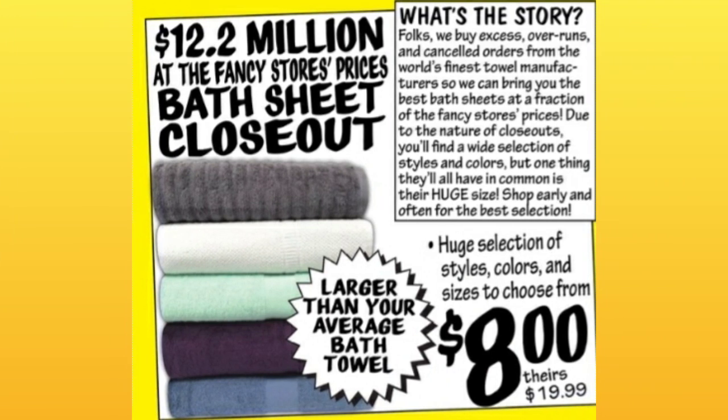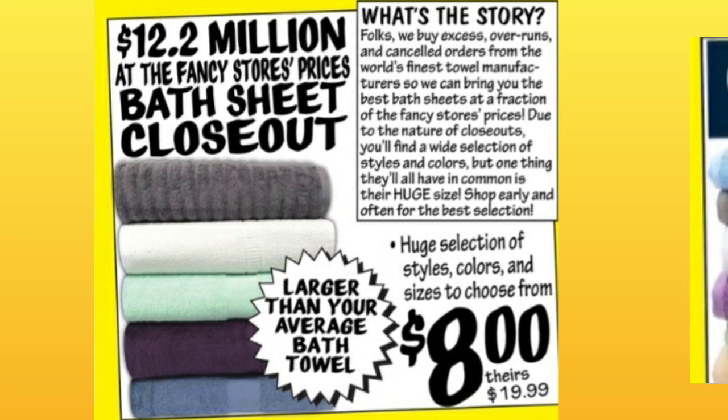Starting off with an amazing price of $8 for the bath sheet — so pretty much just an oversized bath towel. $8 is amazing. The comparative price is almost $20.